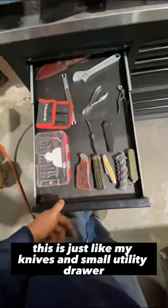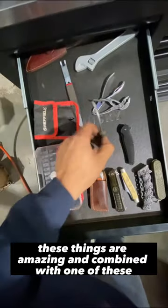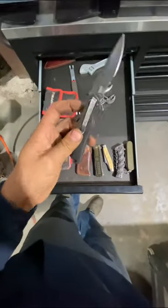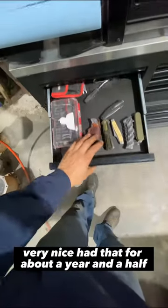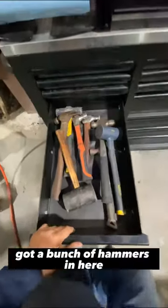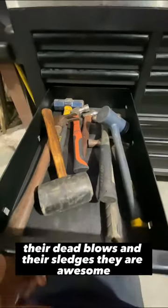This is just my knives and small utility drawer. The best pliers you could ever buy — these things are amazing, and combined with one of these you can fix half the world's problems. This is my daily knife; I love the serrations on it, very nice — I've had it about a year and a half. This is just an empty junk drawer kind of area. I've got a bunch of hammers in here — I love the Estwing hammers; they're dead blows and sledges and they are awesome.